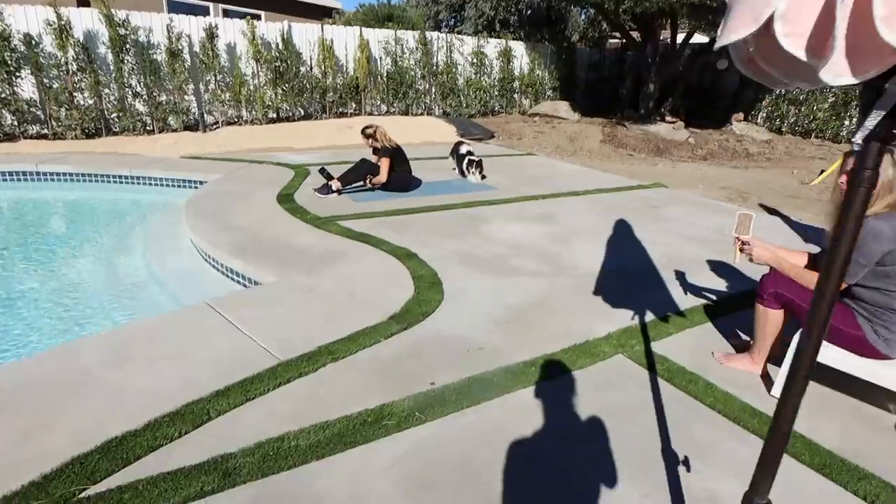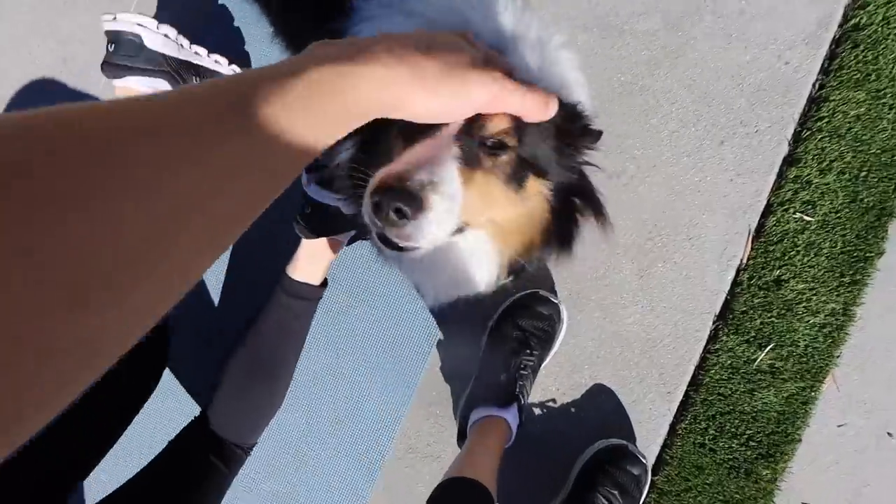I saw a dog that looked just like Oliver but bigger — it was a border collie but it looked just like him.